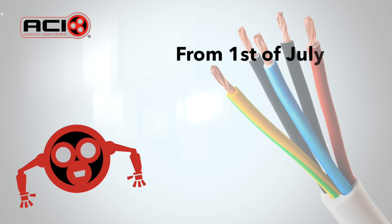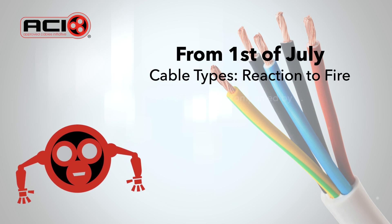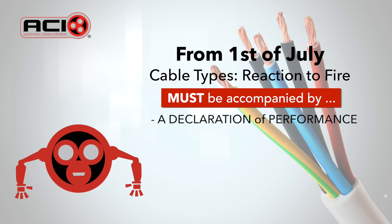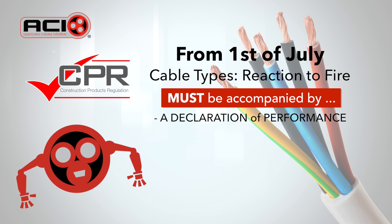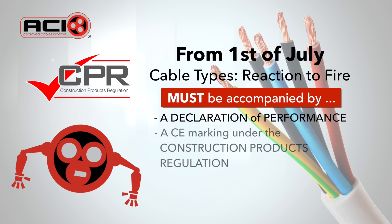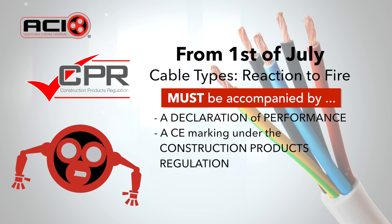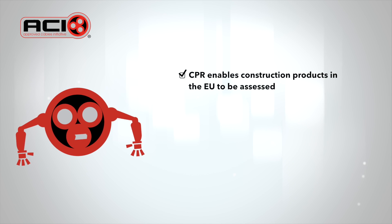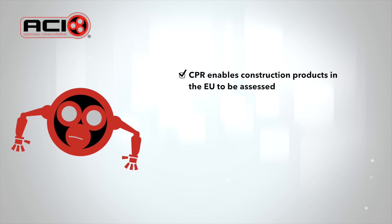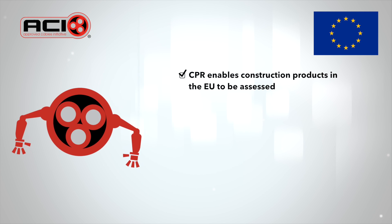From the 1st of July, cable with a reaction to fire that's used permanently in buildings and construction works requires a declaration of performance and CE marking under the construction products regulation. By applying the CE mark, the responsible person is accountable for the conformity of the product. CPR, through a common technical language, enables the performance of construction products from different manufacturers and countries throughout the EU to be assessed and compared.